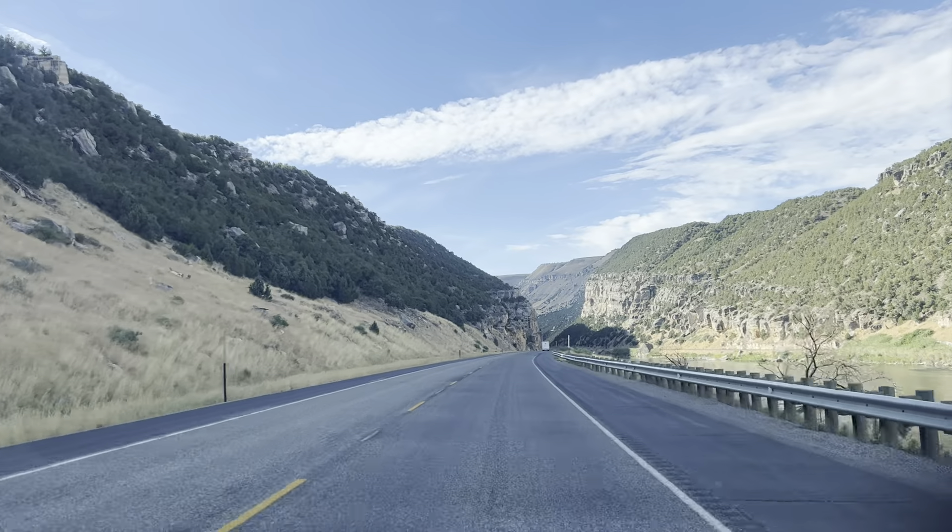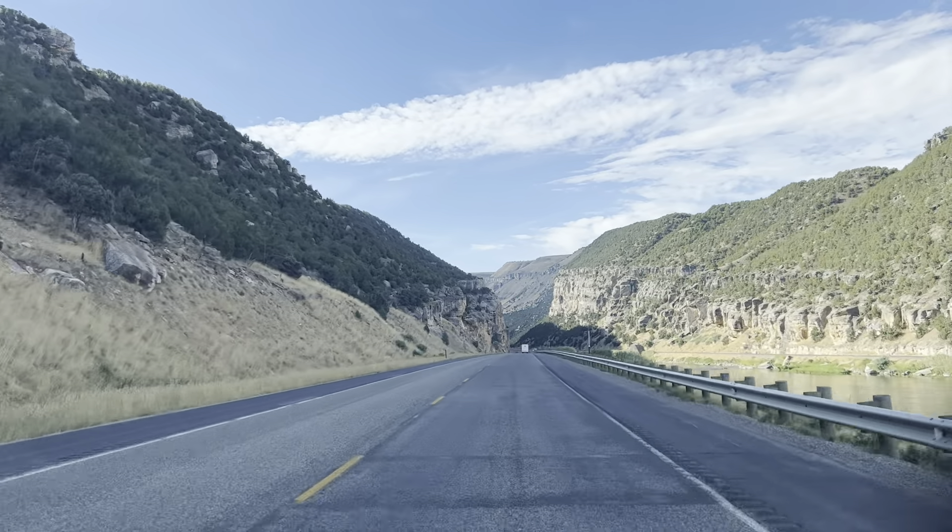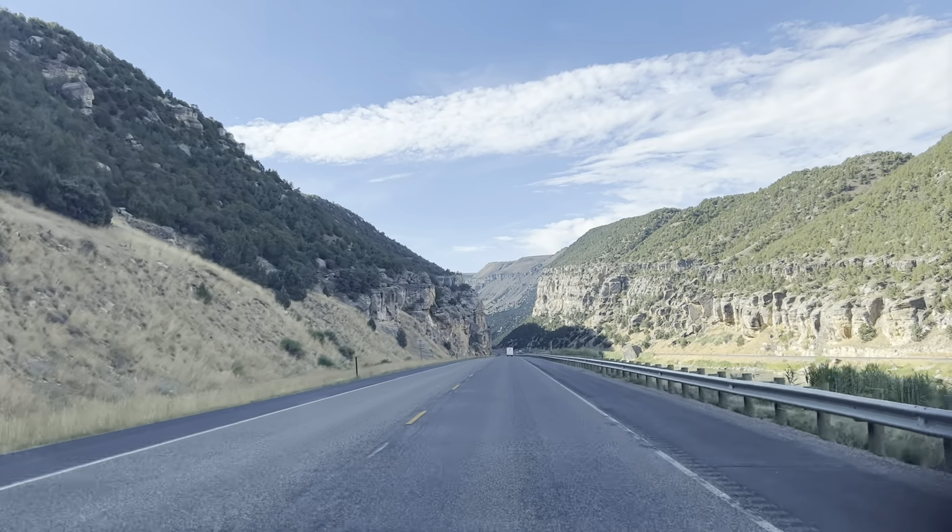Wind River Indian Reservation. This is the wind — see, there is a river. This river probably carved this up for millions of years, kind of like the Grand Canyon.